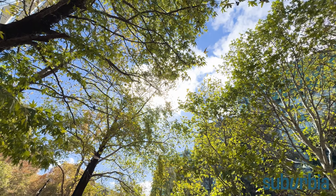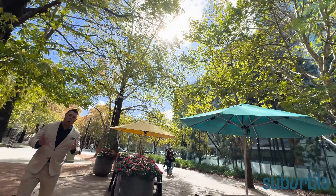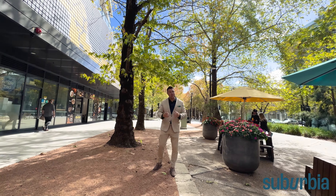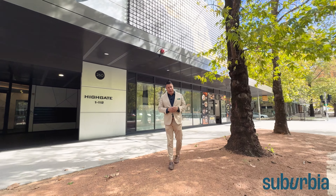Have a look up — you've got these big, beautiful established trees so you'll always know what season it is. This particular apartment looks directly into the trees, so it's surprisingly private and has this wonderful green leafy outlook.